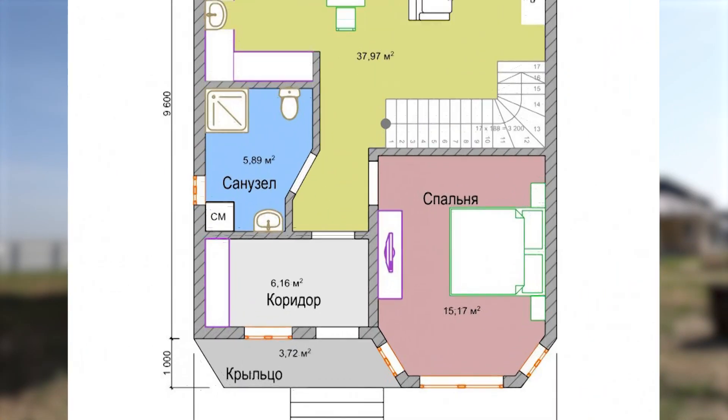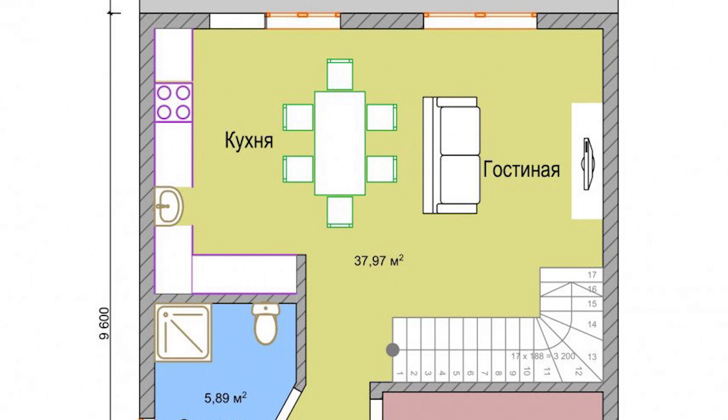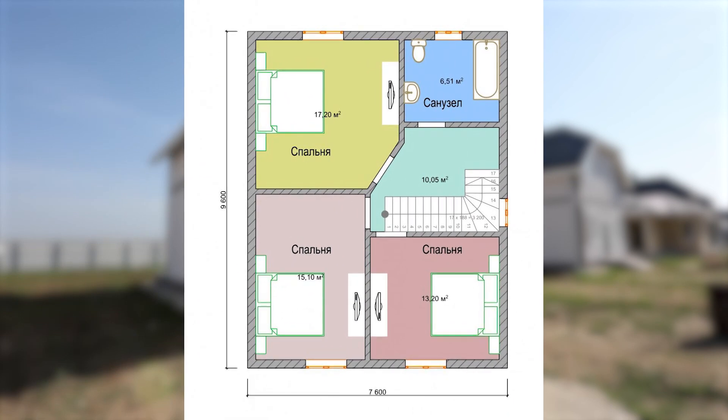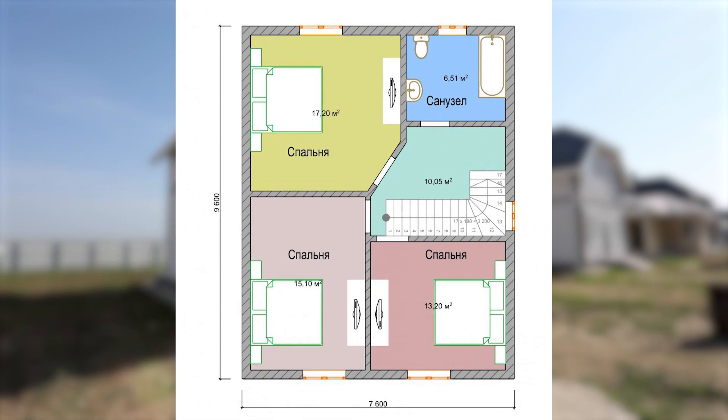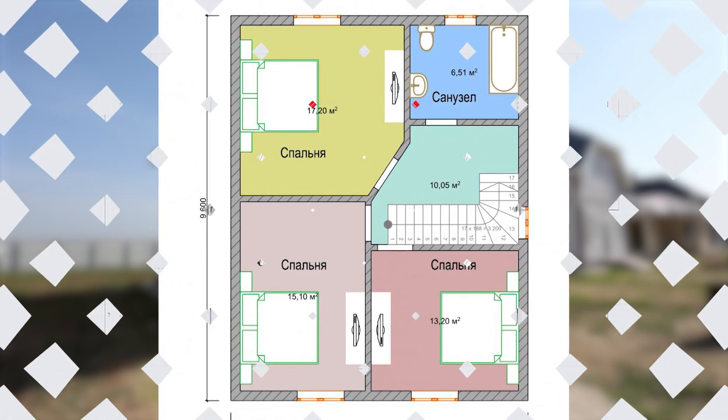Первый этаж: прихожая площадью 6 квадратных метров, санузел также 6 метров, спальня с эркером — чуть более 15 квадратных метров, кухня-гостиная — практически 40 метров. Площадь террасы — 22 квадратных метра. На втором этаже расположены три спальни: 13, 15 и 17 квадратных метров, санузел — 6,5 метров, коридор — 10 квадратов.